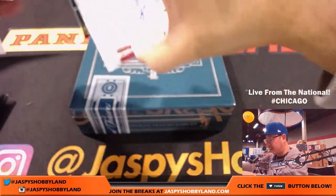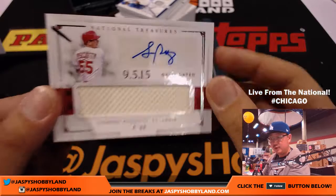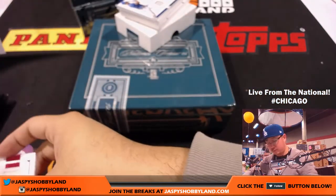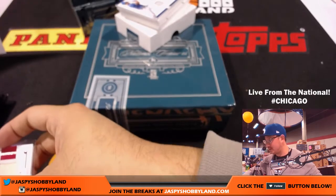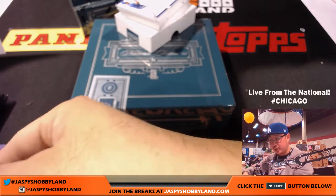We've got a Jersey Auto, 74 out of 99 — Steven Piscotty for the Redbirds. That'll go to Sherry. Coming up next — Ed Gareth, we've got something coming up right here that you're going to like.